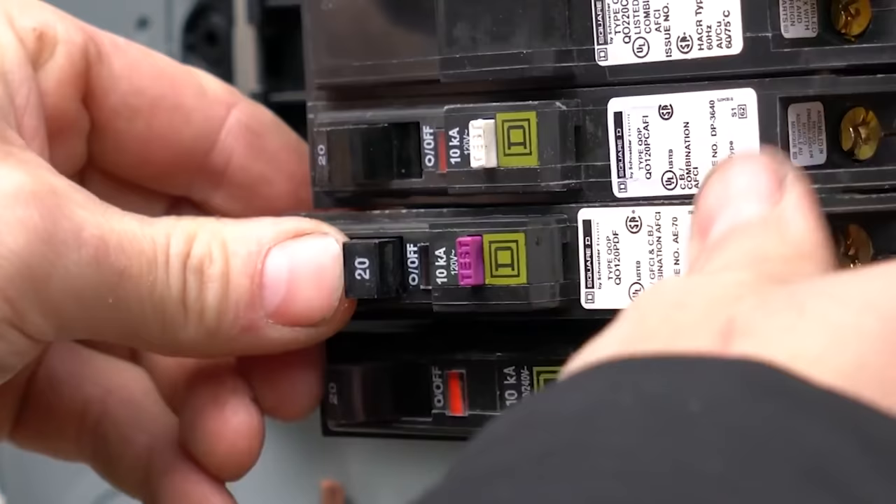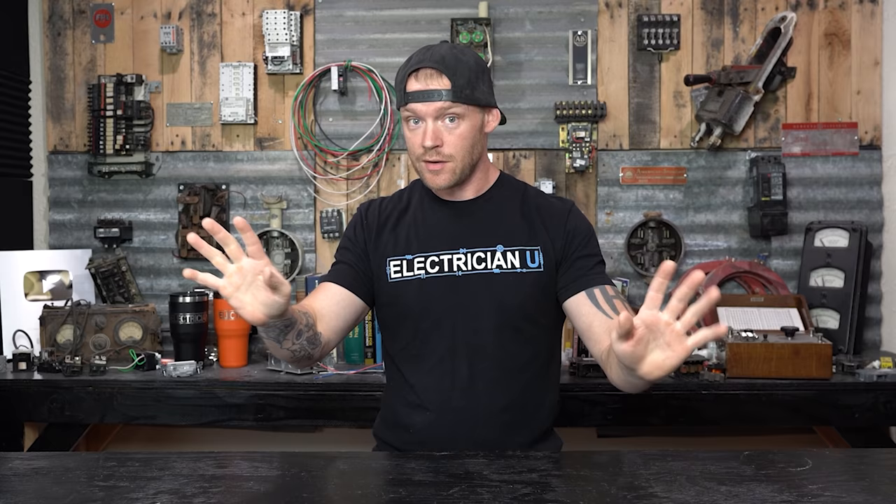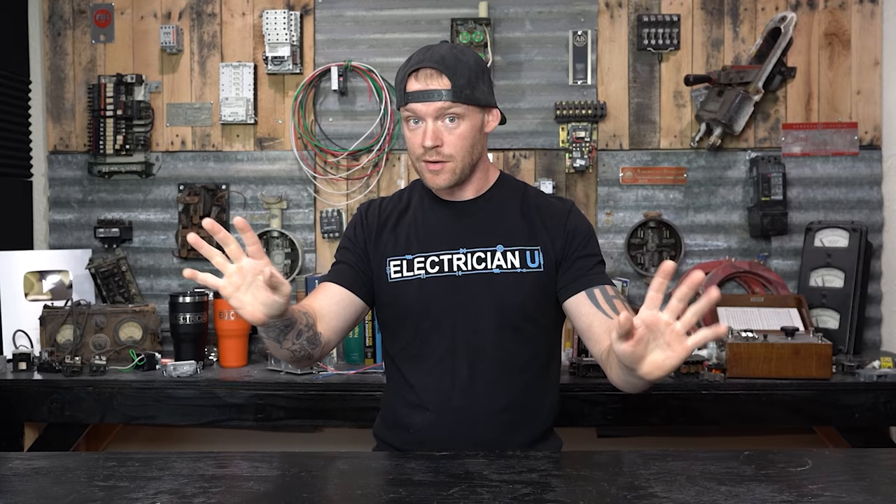Other specialty breakers that might have problems are dual function breakers in residential settings, or arc fault or ground fault breakers. They have a little test button on them. I recommend that any time you put in a new arc fault, ground fault, or dual function breaker, you test that button. You don't want to install a brand new breaker and just assume it's good from the factory — most times it is, but sometimes you run into bad ones. When you install a new breaker like that, you need to test the button. Sometimes when you push it, it's supposed to simulate a fault, and sometimes it doesn't.